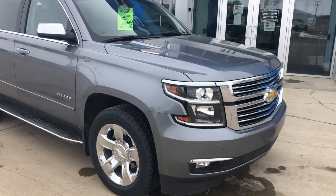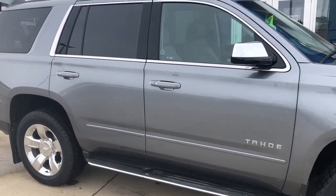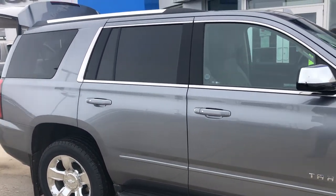Hello, this is Darren from MarieGM. Just wanted to show you this beautiful Tahoe LTZ I took in. I sold this new.